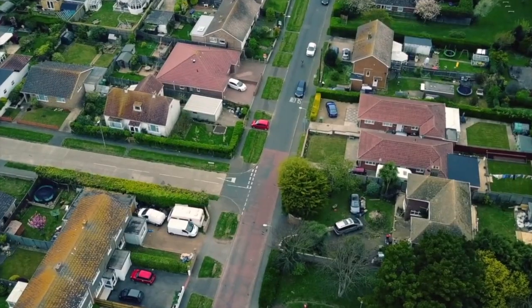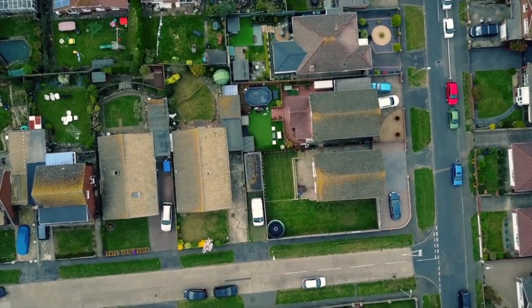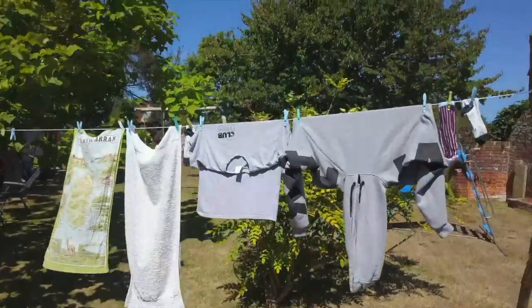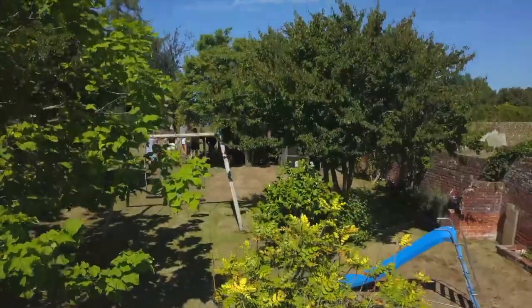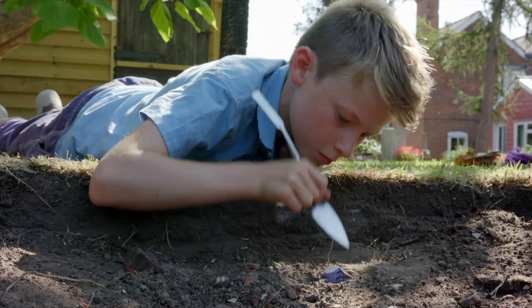All over the UK there are treasures hidden under our very feet, and some can even be found in our own back gardens. In this new series we're going to show you how you can be archaeologists and discover amazing things about the history of where you live.